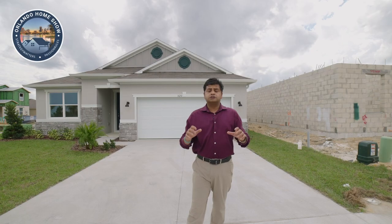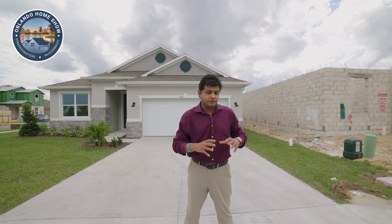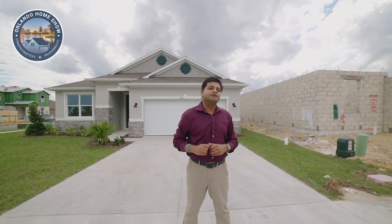Four bedrooms, three bathroom, all single story in a brand new community right here in Davenport, all for under $450K or so with some nice upgrades. Let's have a look, let's go.